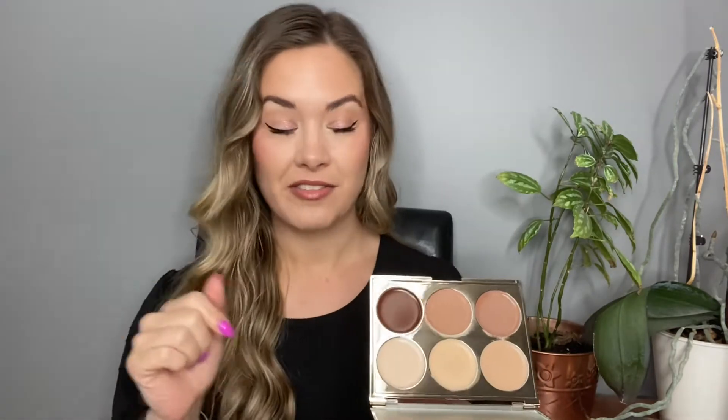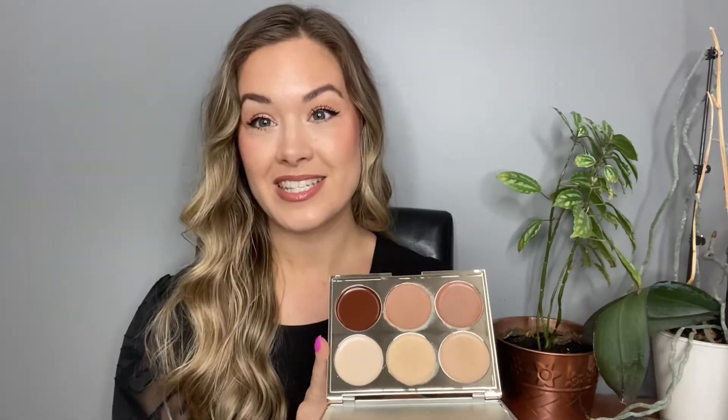Next up is the Iconic London Multi-Use Sculpting Face Palette. It has mirrored packaging — just a heads up, it does get very fingerprinty. This was sent to me by one of my subscribers, Faith — thank you again. This was one of the Boxycharm Choice items a couple of months ago. I had chosen something different, but Faith and I always check in on Boxy Choice Day, and when I said I wished I could have picked both items that month, she kindly sent this over. I've really been enjoying it.